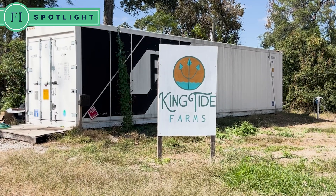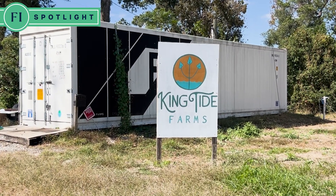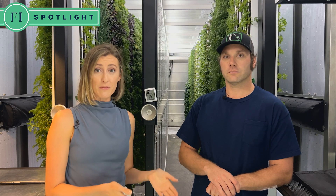Across the river at Firefly Distillery sits yet another microgreens operation called King Tide Farms. I am here now with Hamilton Horn. He is the grower — the chief growing officer at King Tide Produce. Thank you for having me here today. So could you tell me why you chose the hydroponic growing method for your setup?